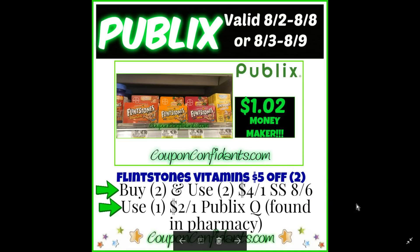So we're going to go ahead and buy two, use two of those SmartSource coupons and use one of the Publix pharmacy coupons because of the limit one per household. We're going to walk out of there not paying anything — they're going to pay us $1.02 to take it out of the store. A $1.02 moneymaker. Great stock up on Flintstone Vitamins.